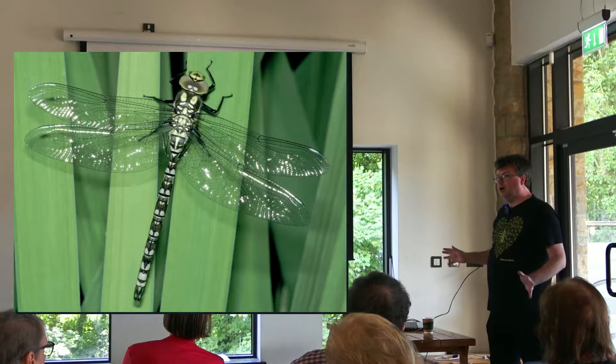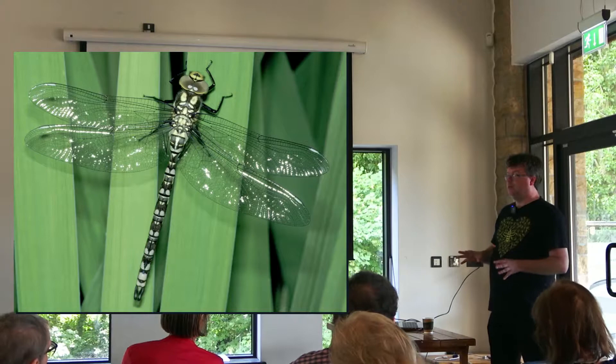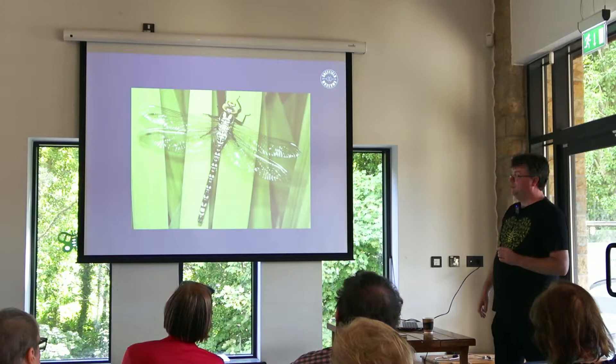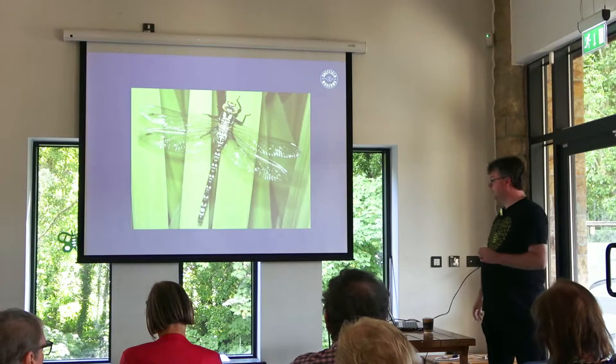The reason books feature teneral photographs is because whilst they're teneral, they're easy to catch — they're quite dopey and more likely to sit still to have their photograph taken. The problem with teneral dragonflies is that their markings aren't always the same as those you'll see in adults, so that's something to bear in mind.